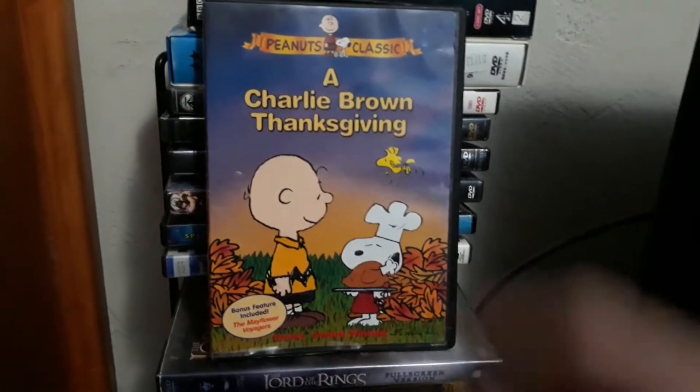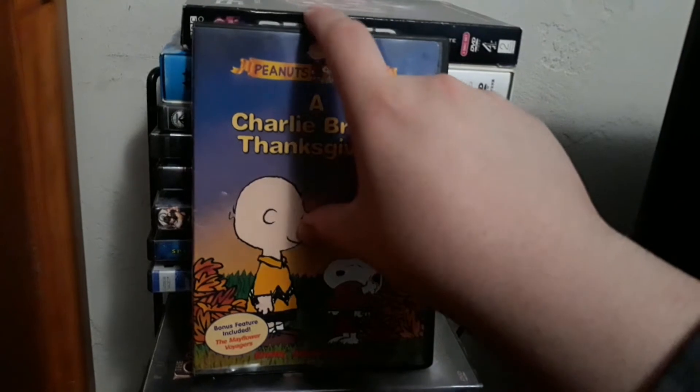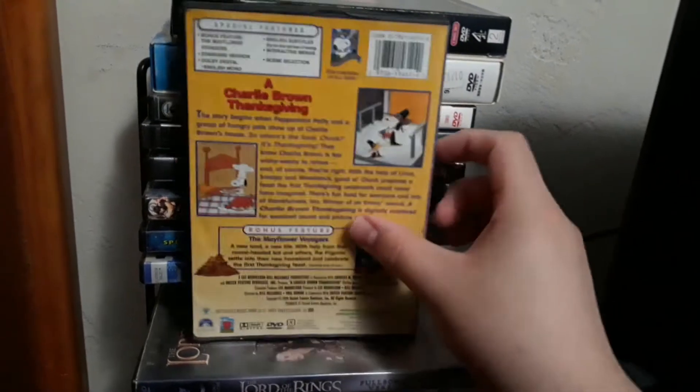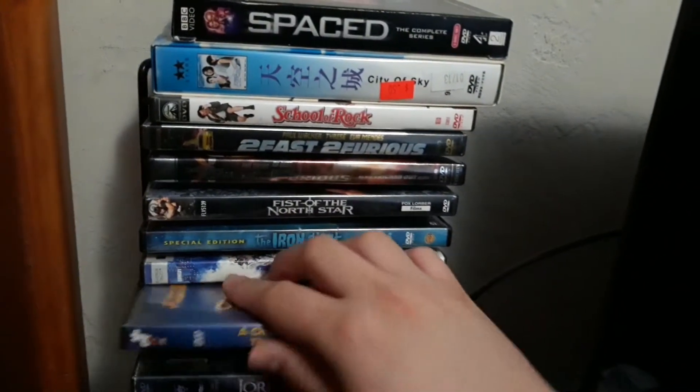And I have A Charlie Brown Thanksgiving — a classic Charlie Brown holiday special, which came with the episode The Mayflower Voyagers. Great to watch on Thanksgiving.